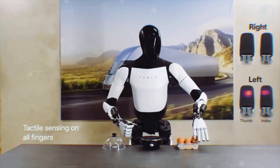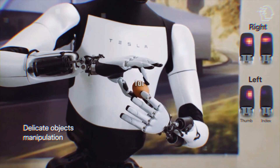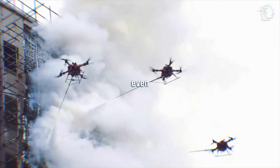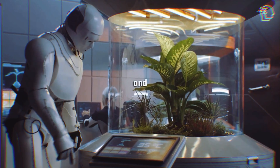The ultimate test for the Optimus Gen 2 is its application in real-world scenarios. The potential for these robots to transform industries, assist in homes, and even act in emergency situations is immense. It's about creating a future where robots enhance our capabilities and quality of life.